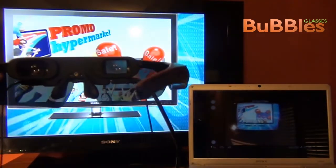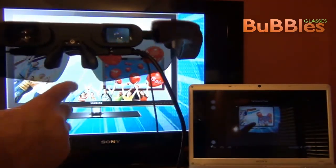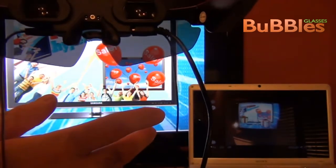First, our Bubbles glasses. Second, an augmented support and a second screen to see exactly what's happening on the glass in real time.